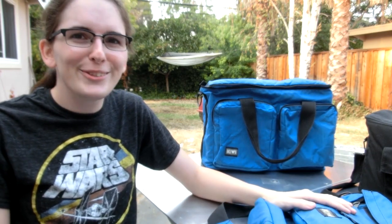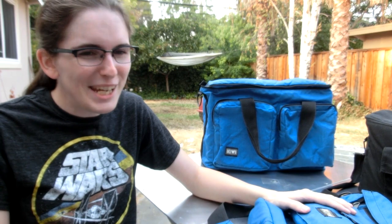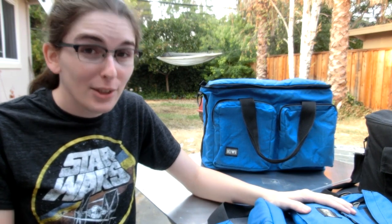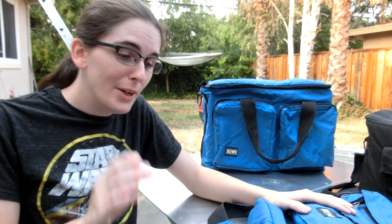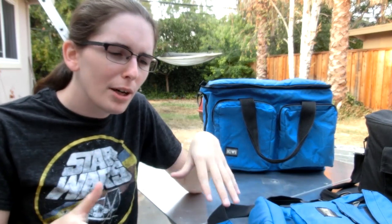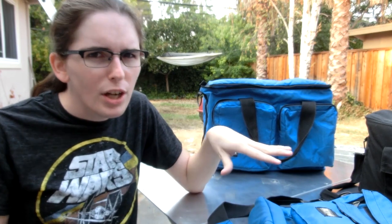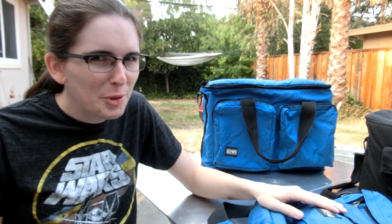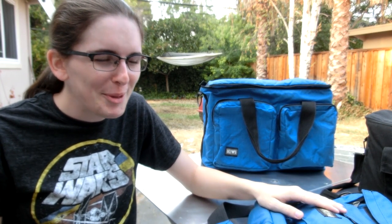I'm still finding other Kiwi bags on eBay and stuff like that, and it's so tempting. If you ever want to get a shoutout from me — like if you send me a package and I open it on an inbox video, I'll give you a shoutout — but if you send me a Kiwi bag, that's a pretty good way to get a nicer shoutout from me. Just a hint to some people.